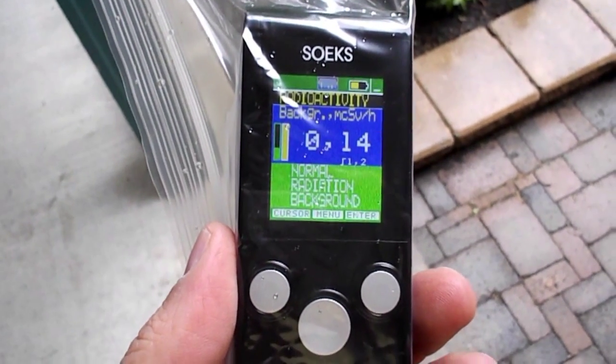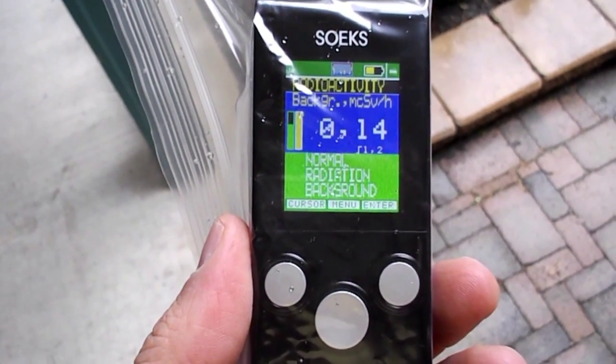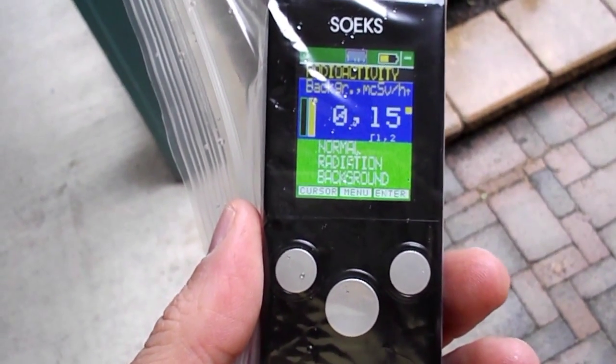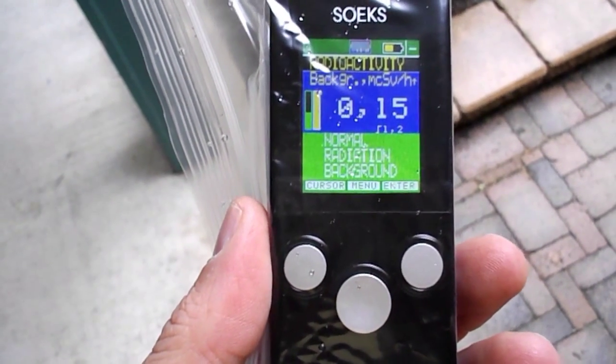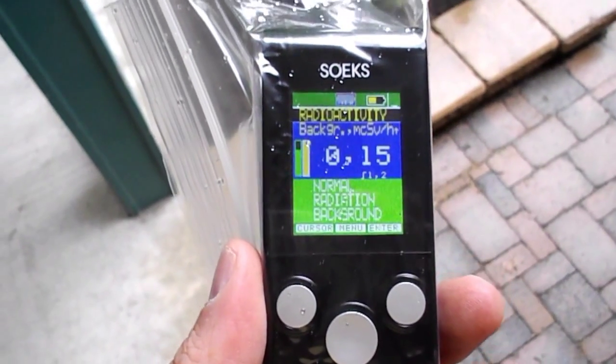Well, it's a rainy day in Ottawa here and I'm going to do some checking on radiation in the rain. My Geiger counter is stable at around 0.14 microsieverts, what it normally shows for background radiation. And now we'll do some checking.